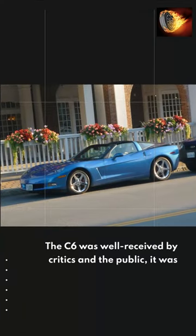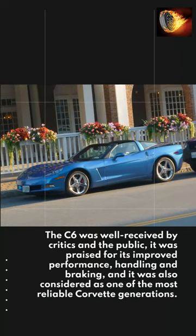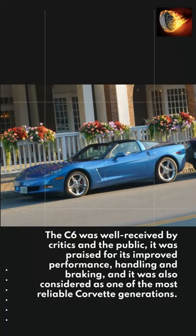The C6 was well received by critics and the public. It was praised for its improved performance, handling and braking, and it was also considered as one of the most reliable Corvette generations.